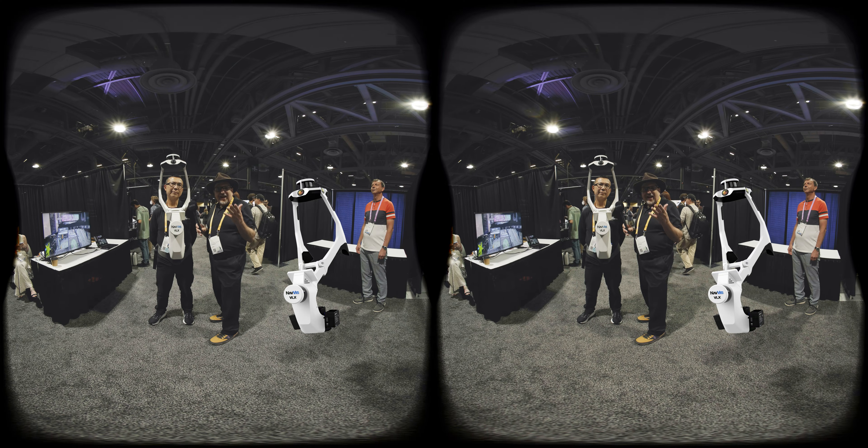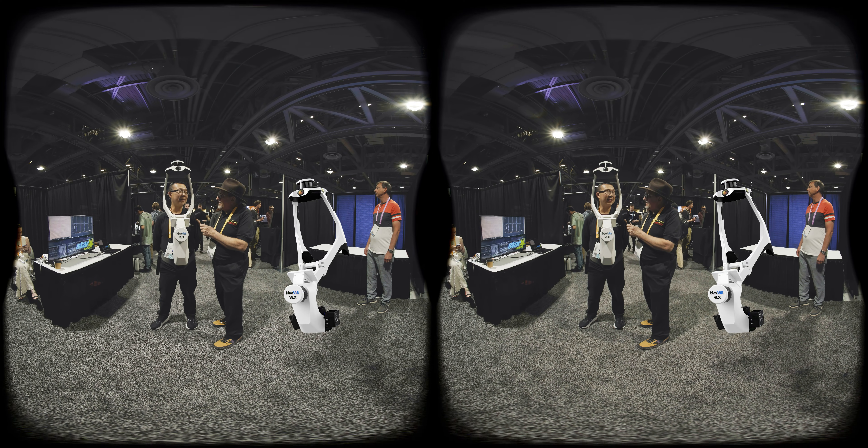Well, there you go — something really unique here at AWE. Michael, thank you so much, buddy. Great to see you, Al. Good to see you.